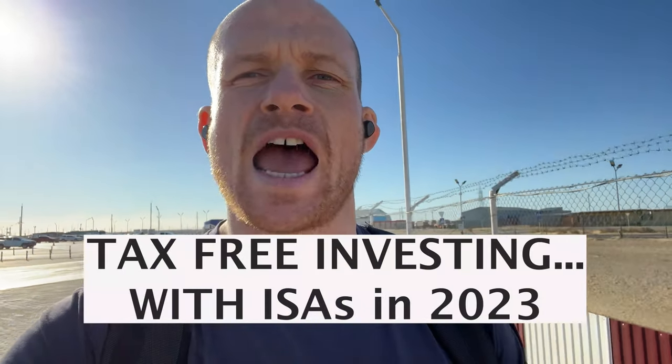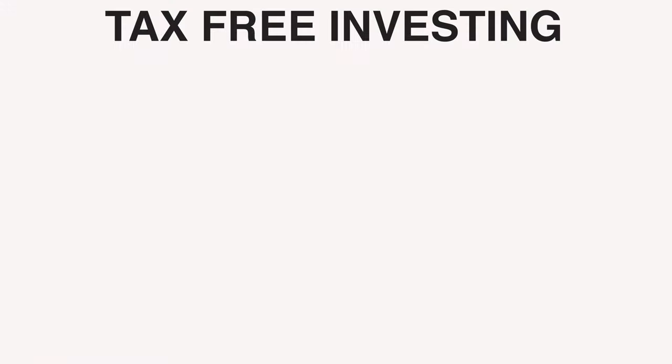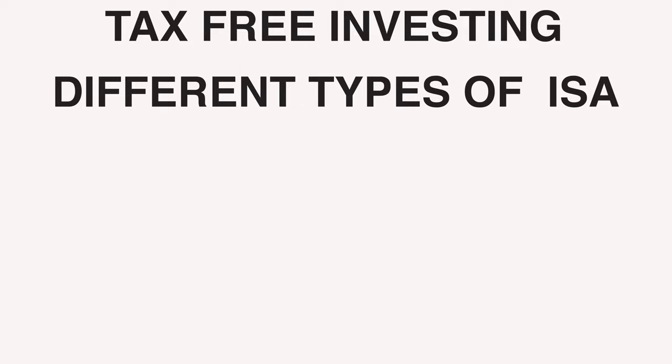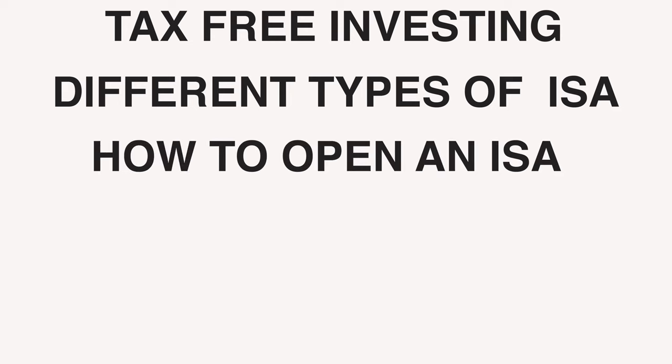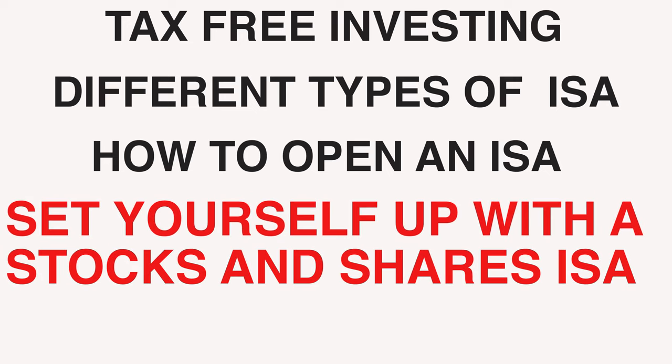Tax-free investing — everything you need to know. Today's video will start with a bit of info on tax-free investing with ISAs, then get into different types of ISAs, how to open a stocks and shares ISA with a step-by-step guide, and we'll finish up with setting yourself up financially with a stocks and shares ISA.